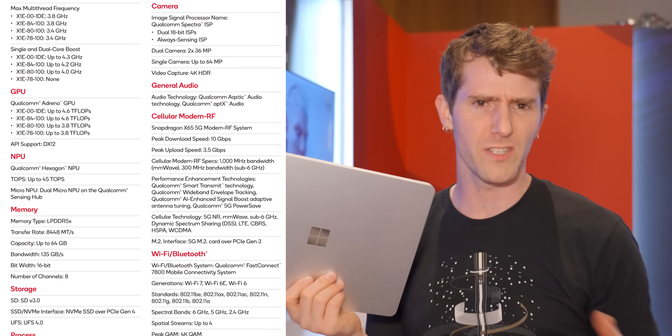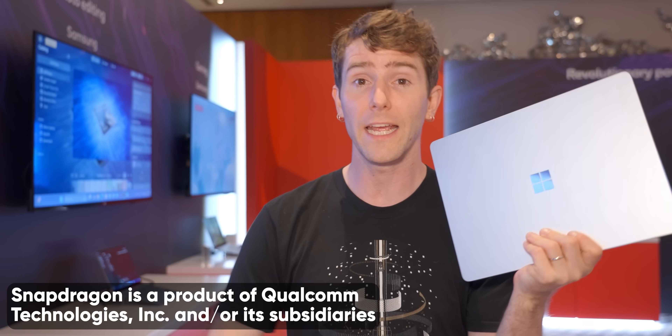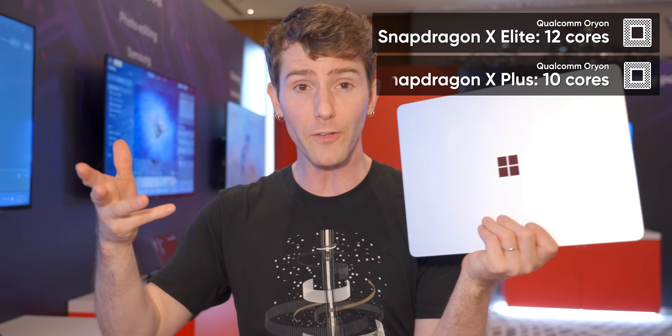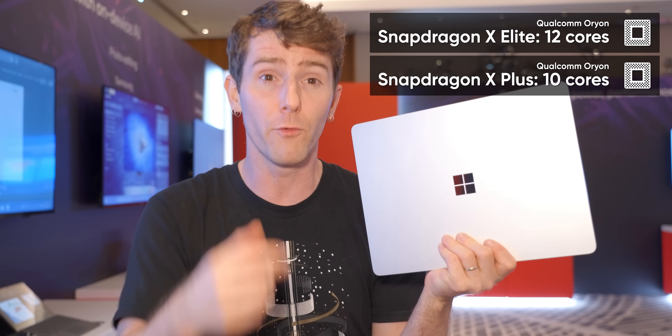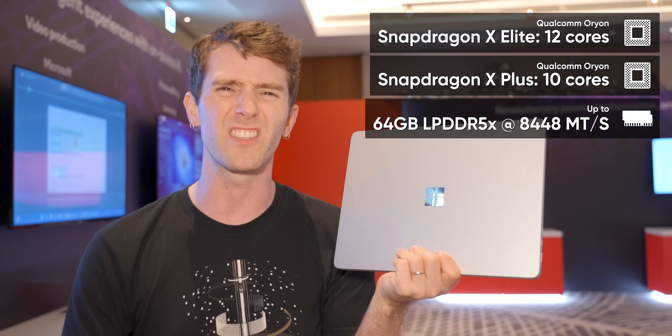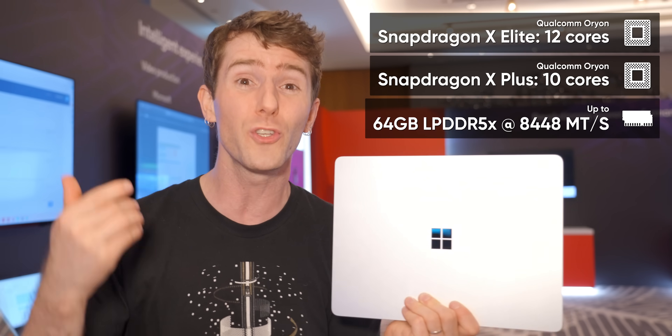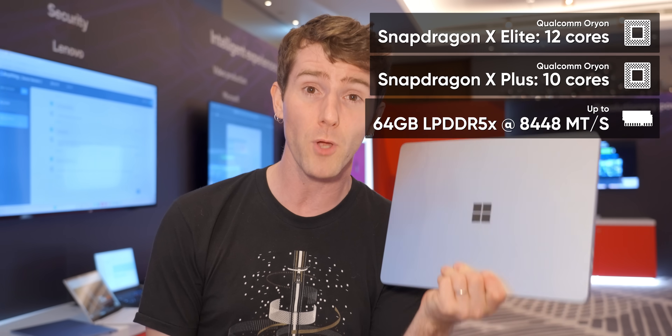Without getting too far into the speeds and feeds you can read off the spec sheet, Snapdragon X is manufactured on TSMC's four nanometer process and comes in two flavors — Plus or Elite — with 10 or 12 of Qualcomm's Orion CPU cores respectively. It can be equipped with up to 64 gigabytes of high-speed LPDDR5X system memory, and it goes toe-to-toe with the best laptop silicon on the market. All of which would be absolutely worthless if all it could do was run Bing Maps — fortunately, that is not the case.